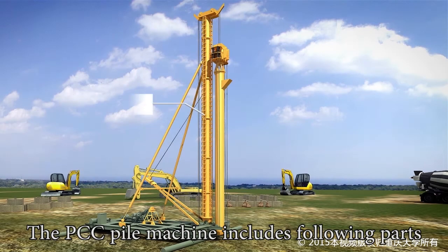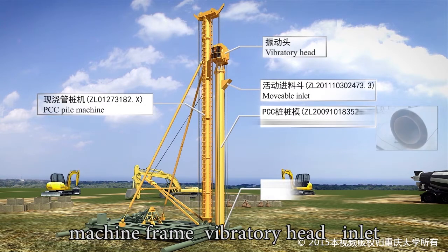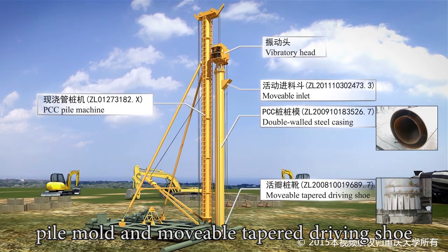The PCC Pile Machine includes the following parts: machine frame, vibratory head, inlets, pile mold, and movable tapered driving shoe.